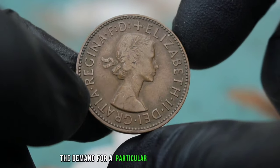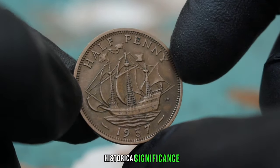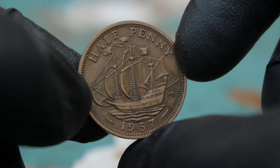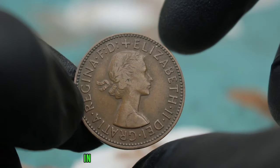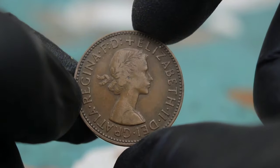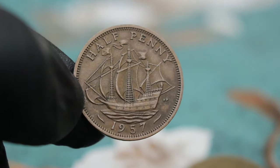The demand for a particular coin among collectors can drive up its value. Coins with unique designs, historical significance, or limited mintage are often in high demand. Explaining the value of the UK halfpenny from 1957 in uncirculated condition to others can be a fascinating journey — you can start by highlighting its historical significance and the intricate design elements that make it a unique piece of art.